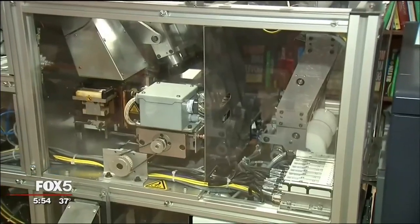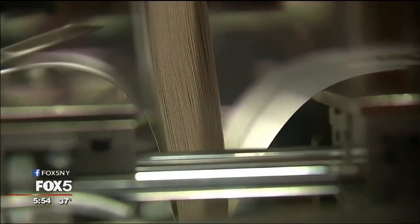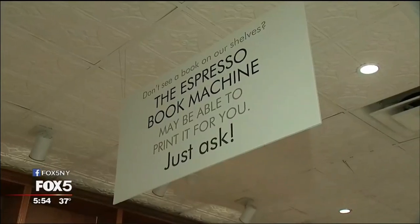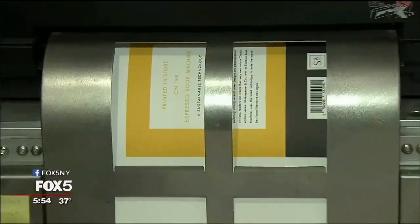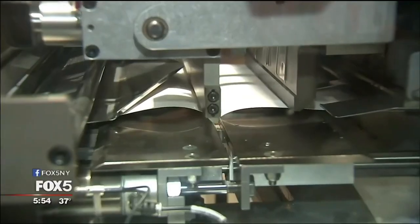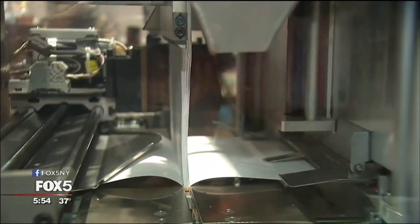The three — soon-to-be-four — espresso book machines at Shakespeare & Co.'s three, soon-to-be-four stores can print and bind paperbacks in whatever format the title's digital file demands. People who are looking for obscure research books that you literally can't find anywhere else: titles cost the buyer the same as any other book on Shakespeare & Co.'s shelves, many printed right here in store. You have these small independent bookstores with a small footprint, but you want to be able to offer a selection as big as what Amazon can offer? This is the solution.